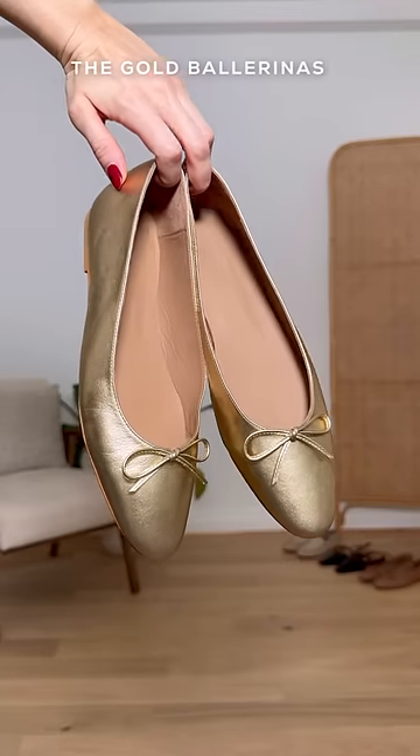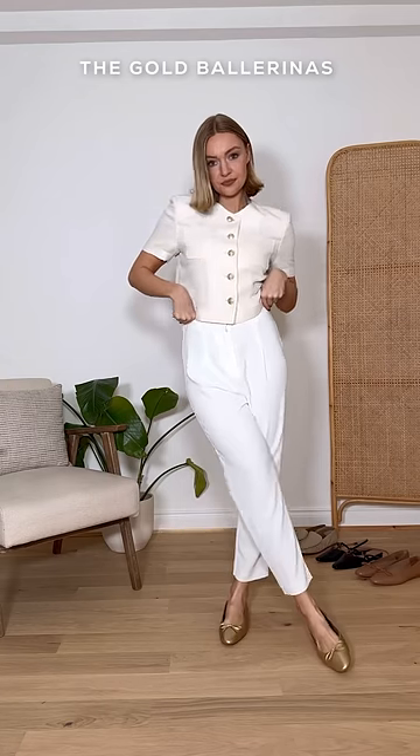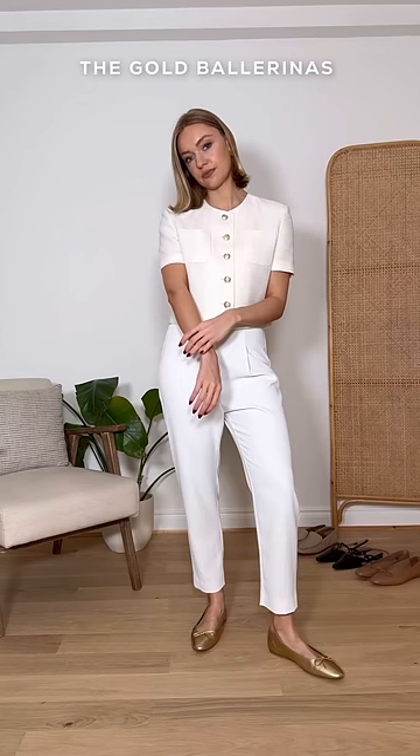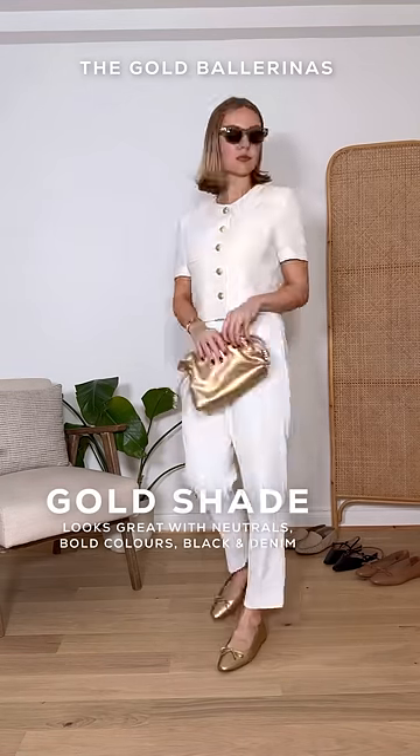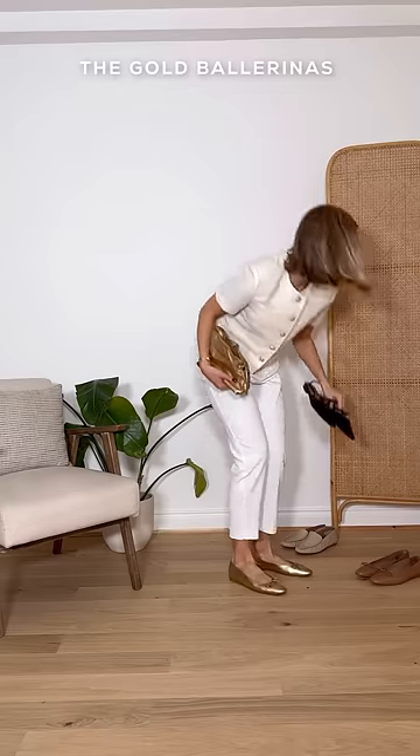Next up is one of my all-time favorite pairs of shoes, and that is these gold ballet flats. These are so useful for dressier occasions and look really nice paired with whites and creams. However, they're also incredibly versatile and look great with denim and more dressed-down pieces too.